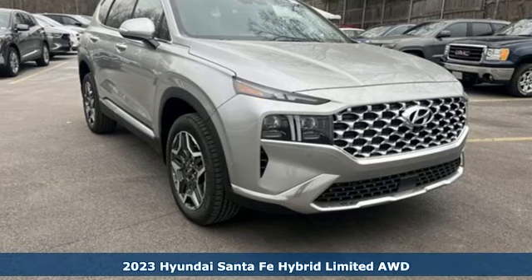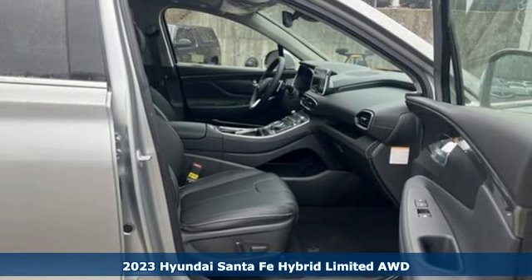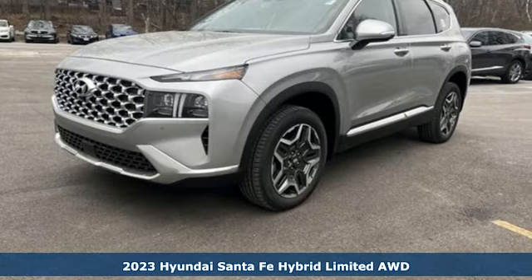Here's a new 2023 Hyundai Santa Fe Hybrid. This SUV pulls ahead of the pack with its cargo capability, safety measures, and horsepower.